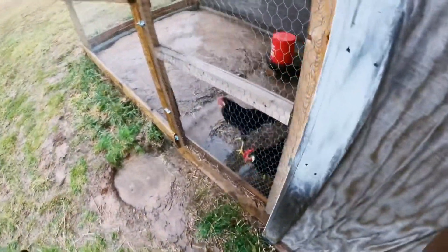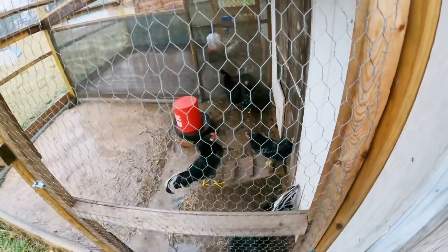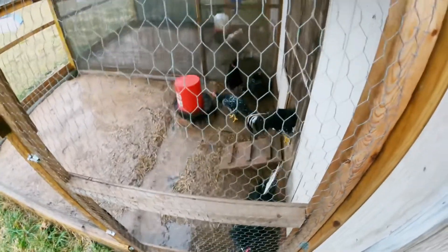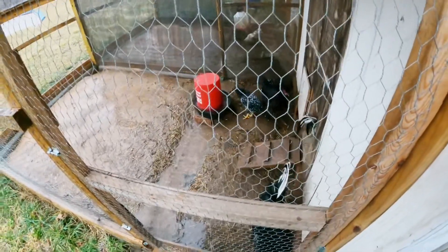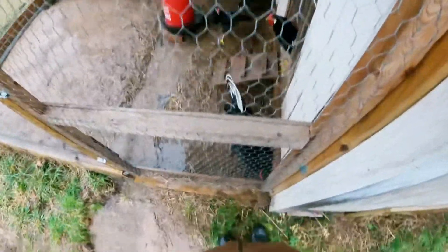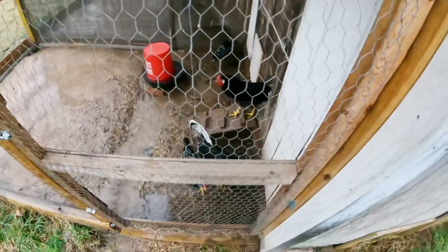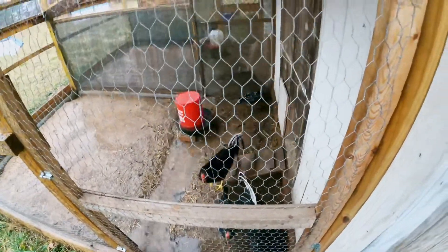Now we're going over to the rose combs, and as you can see they're outside — it looks like they're absolutely loving the rain. They can't get enough of it; they like playing in the puddles and drinking the fresh water. They don't get this much rain that often, so I think they kind of like it.